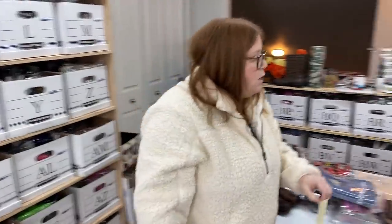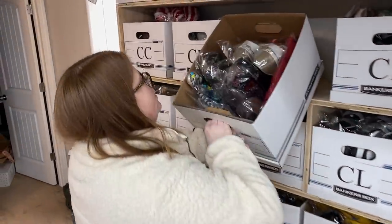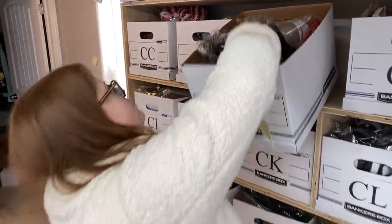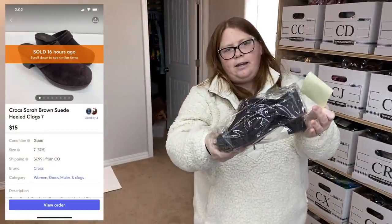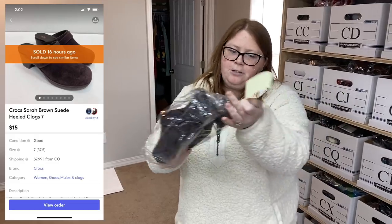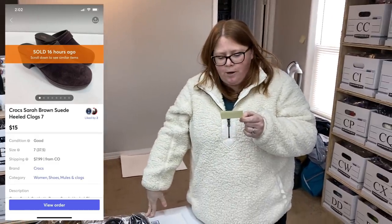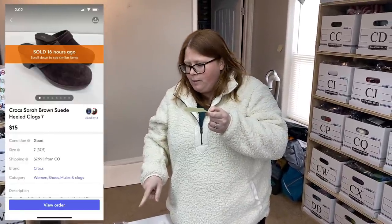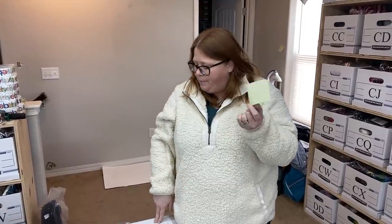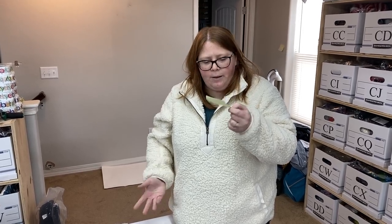Box CE — sold some Crocs, like a platform clog. These had been listed a while, so when someone offered me $15 last night I was happy to accept. They also paid their shipping, which was over a pound because those Crocs were heavy. I paid $5.99 for them originally — not the best sale, but not the worst.